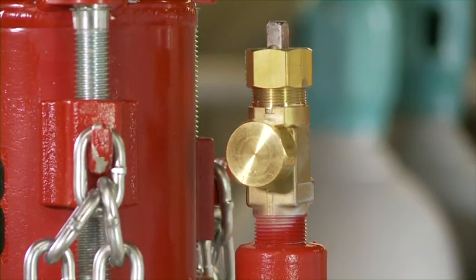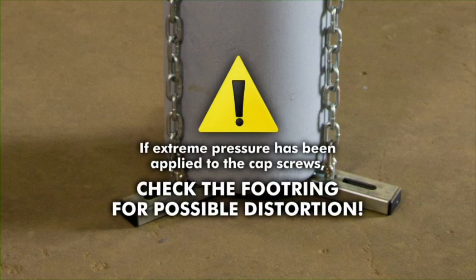Test for leaks. If extreme pressure has been applied to the cap screws, check the foot ring on the bottom of the cylinder for possible distortion.